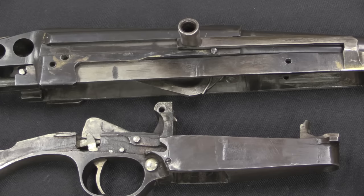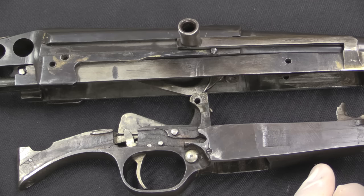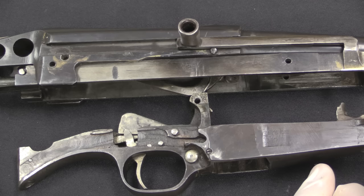Thank you guys for staying through to the very end of this video. We got to see some really cool extra stuff here at the end, because I didn't figure it out until after I was done with the main filming. Tune back in to our follow-up video on the next step of this rifle design, which would be the Williams version of the Winchester G30.